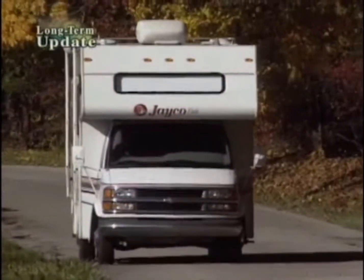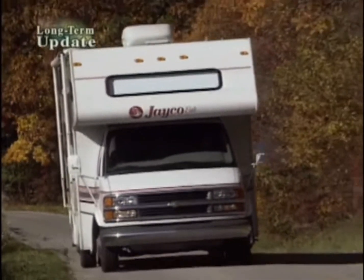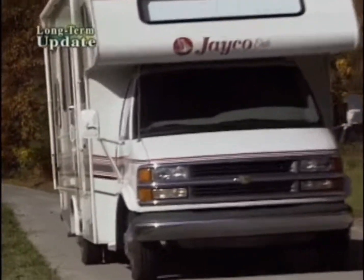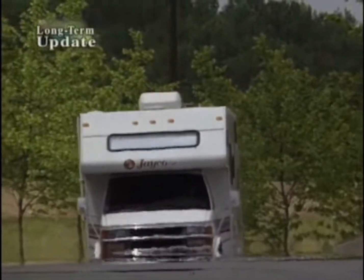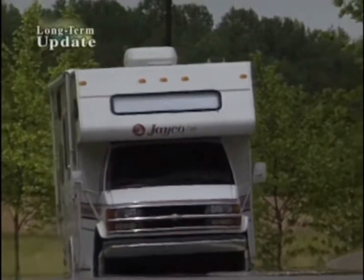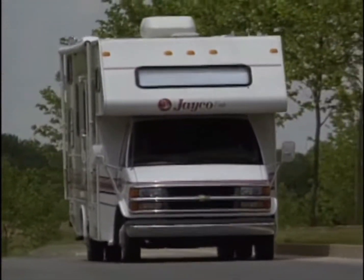The Jayco Eagle line is the perfect choice as a value-conscious home on the road, and we think the Class C cab chassis setup makes good sense for most family users. We'll be sorry to see it go, but the MotorWeek staff is already shopping around for a replacement, perhaps based on a Ford V10 chassis.